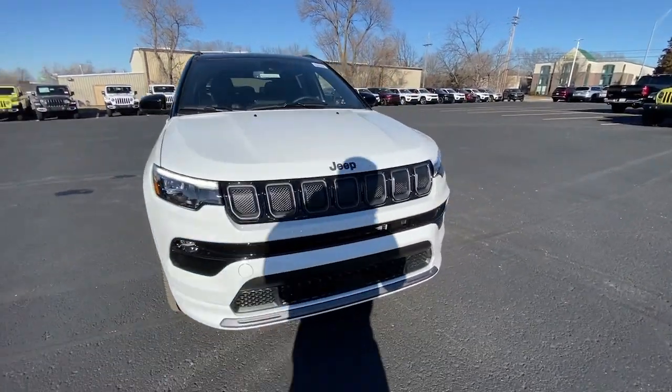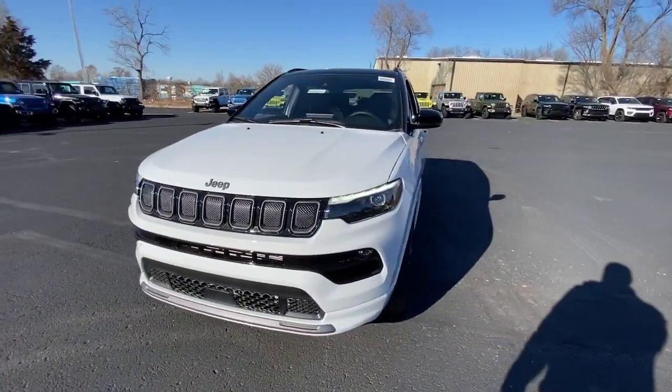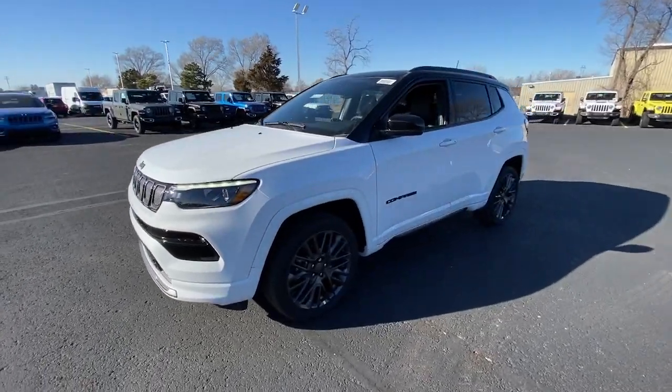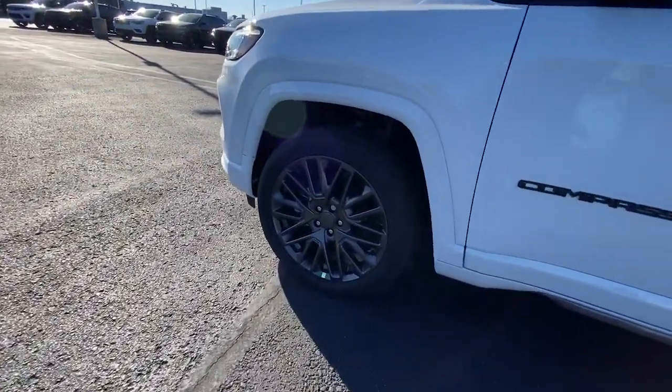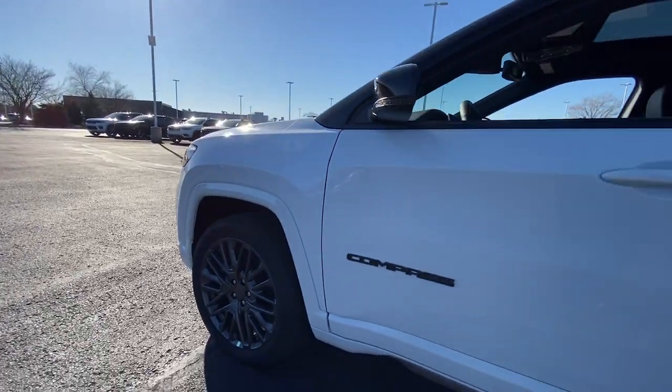Get acquainted with the 2022 Jeep Compass. The Compass gives you the latest safety technology, rugged capability, and upscale sophistication, all wrapped up in a compact, sporty SUV.